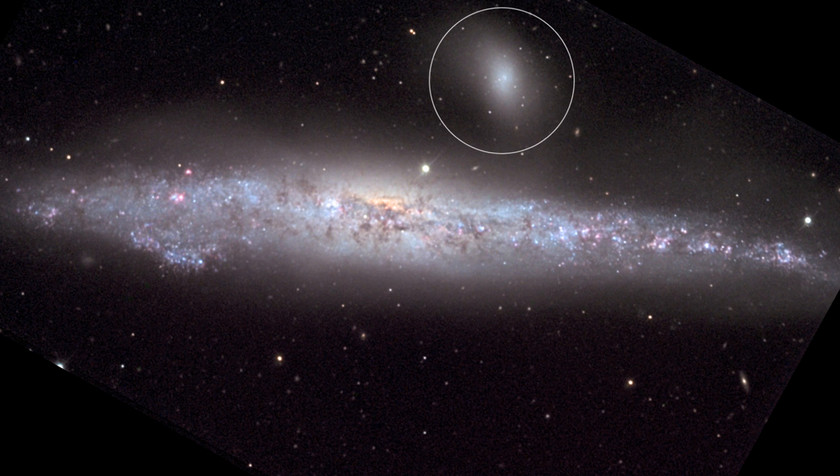It also has a companion galaxy — a satellite galaxy containing maybe a few hundred million stars at the most. It's a dwarf galaxy, and it orbits not unlike the moon orbits the Earth.